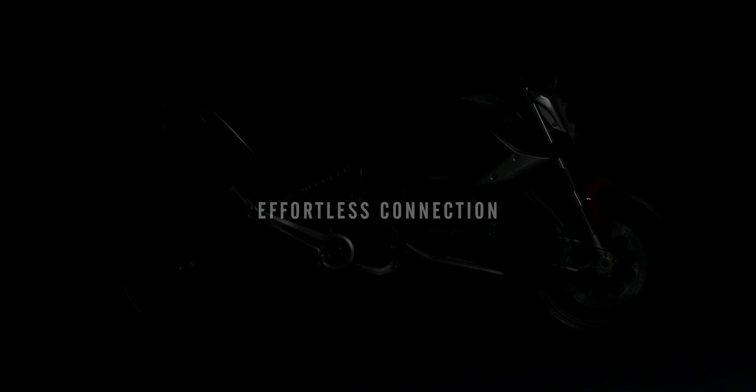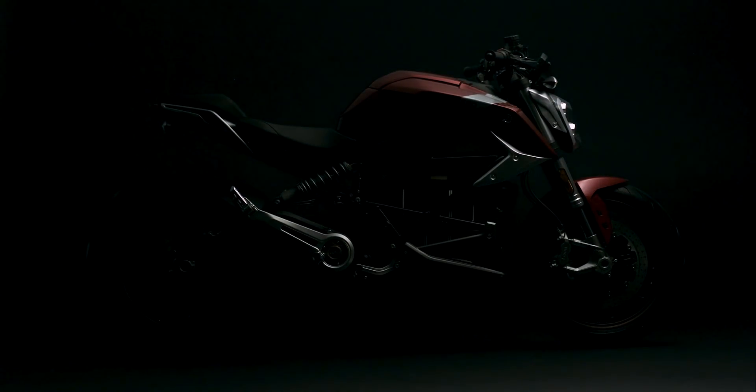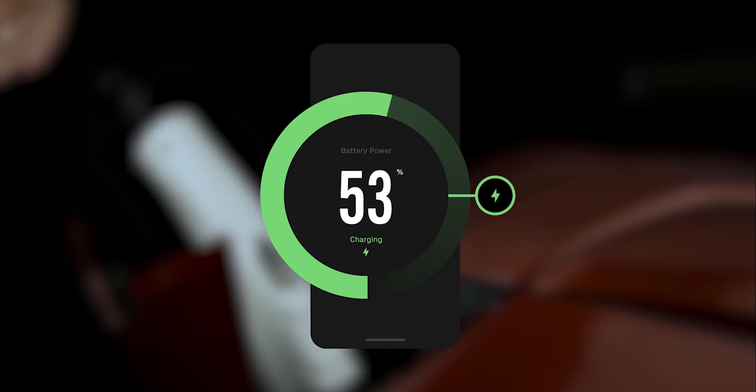Effortless connection. The first smart bike capable of real-time cellular connection, thanks to the combination of Cypher 3 and Xero's next generation app and dash. Access ride data, bike location, and remotely set charging parameters anytime, anywhere.